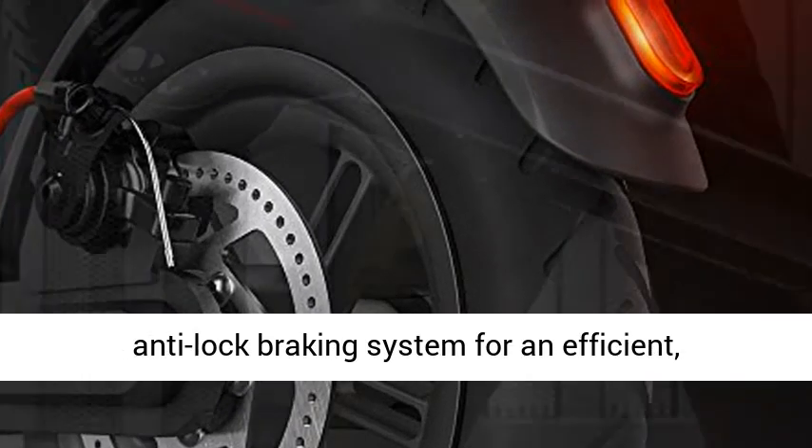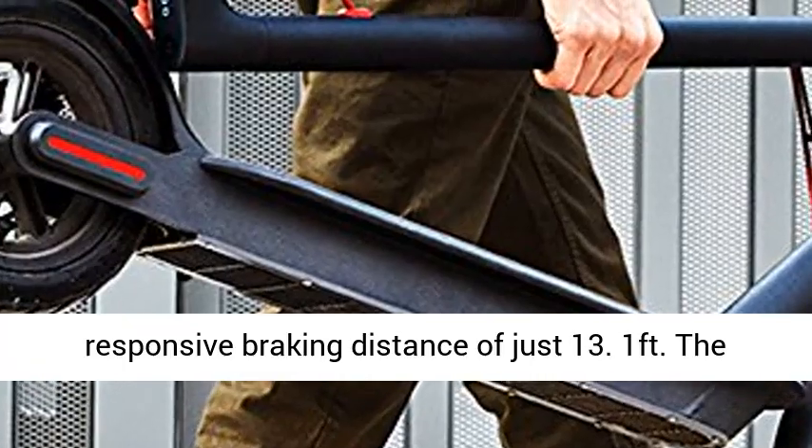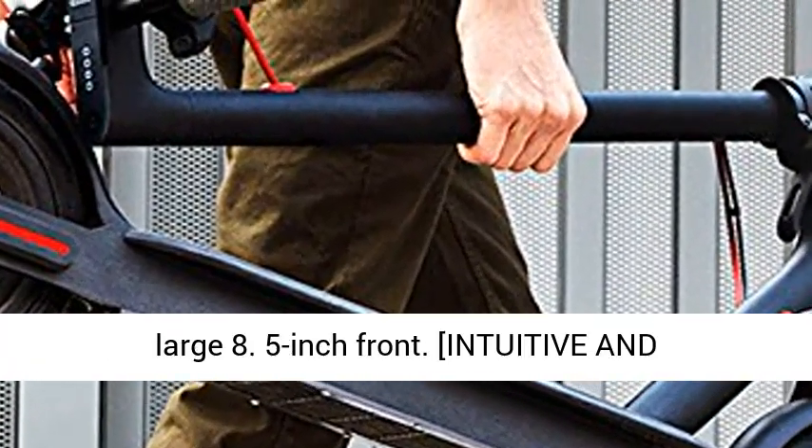Double braking system features a disc brake and an EBS regenerative anti-lock braking system for an efficient, responsive braking distance of just 13.1 feet.